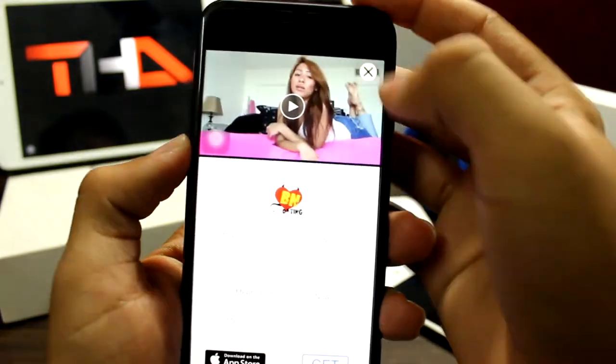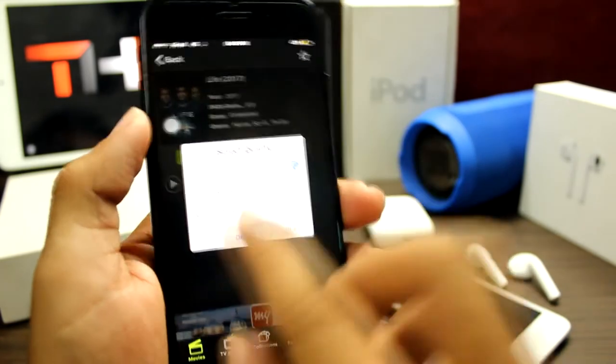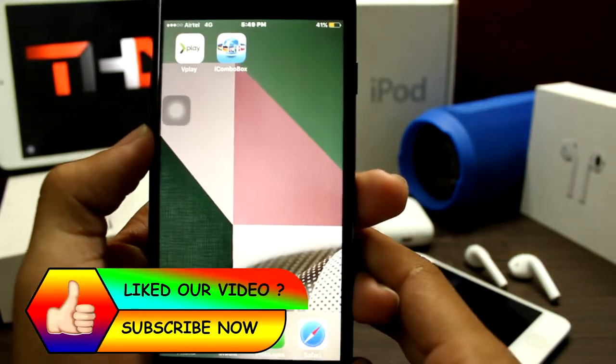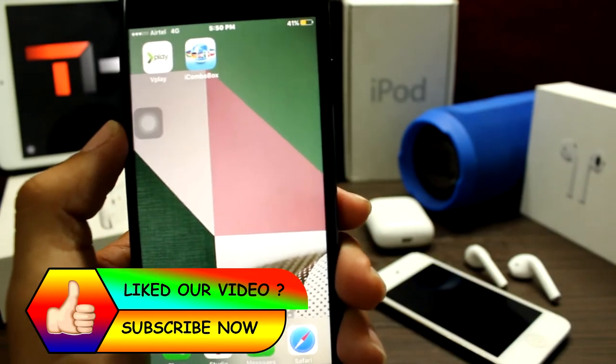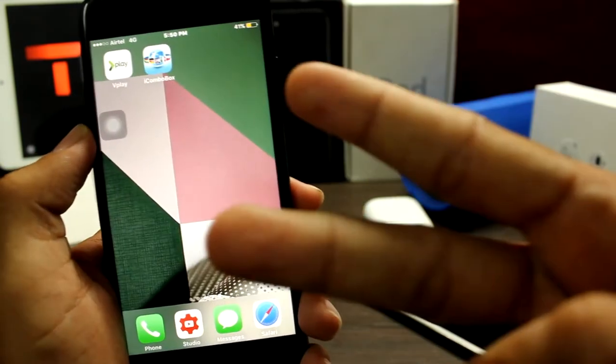You can also download movies from this app — there's a download button right here. That's it for this video. Make sure to hit that like button and subscribe to our channel for more hacks. Peace.